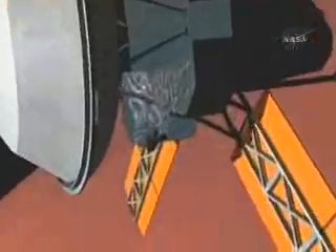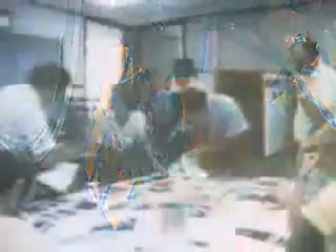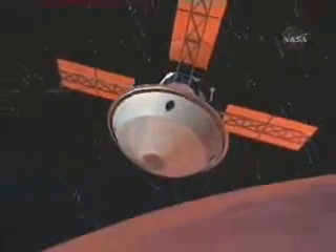As Viking I eased into its orbit, an onboard camera began scanning potential landing sites. A favorable location was chosen near ancient outflow channels in a low plain known as Chryse Planitia. On July 20th, around 2 a.m. at JPL, where the team was assembled, Viking I's lander separated from the orbiter and began its hazardous descent to the surface.